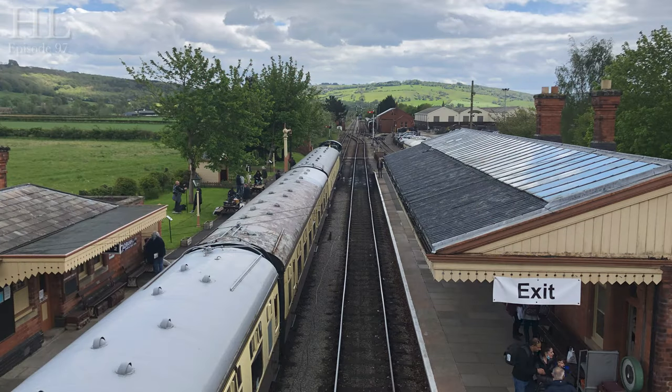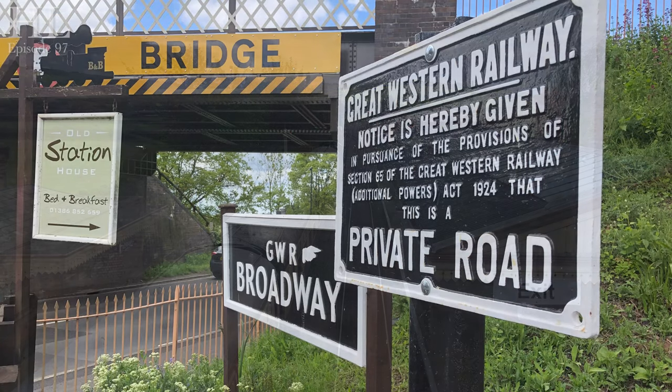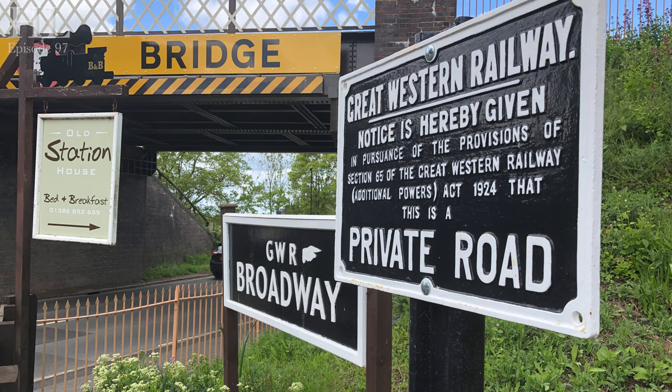An express service called the Cornishmen, with chocolate and cream-coloured coaches, ran over this railway from 1952 until 1962, forming the Wolverhampton to Penzance service, calling at Birmingham, Stratford-upon-Avon, Cheltenham, Gloucester, Bristol, Taunton, Exeter and Plymouth. The line closed to passenger traffic in March 1960, but continued for goods trains until an incident at Winchcombe in August 1976 — that was the final blow that closed the line.